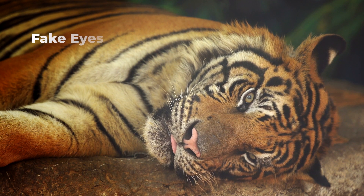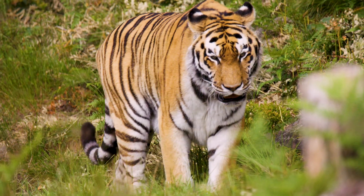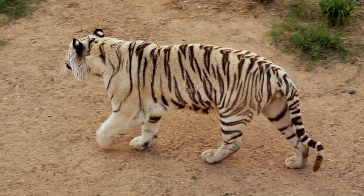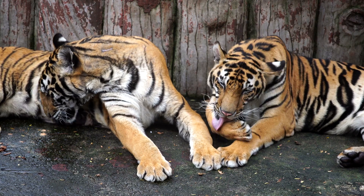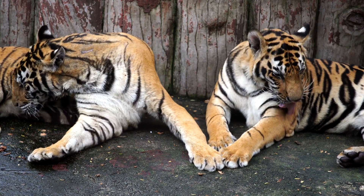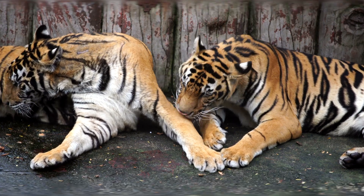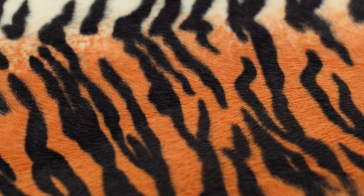Tigers have markings on the back of their ears that resemble eyes. No two tigers have the same stripes — just as humans have unique fingerprints, each tiger has its own unique fur pattern. Tiger stripes also run skin deep, meaning even without fur you would still see their stripes.